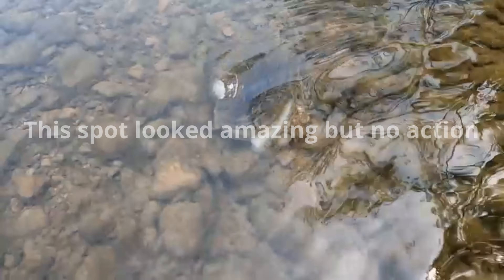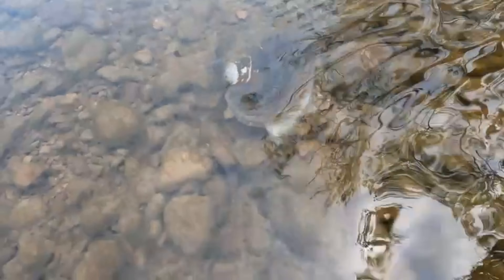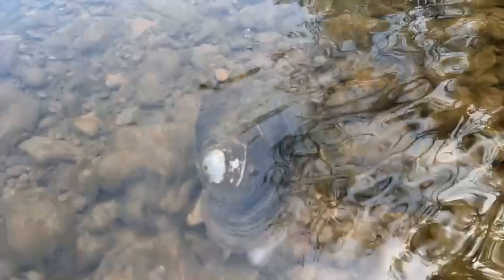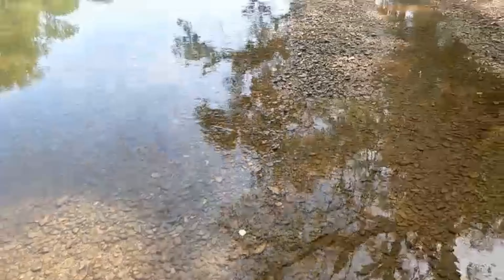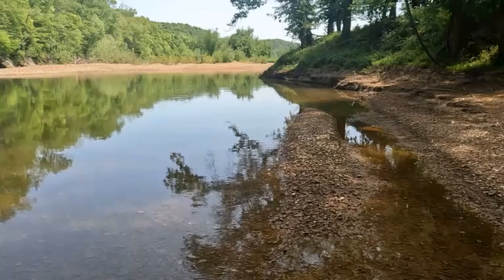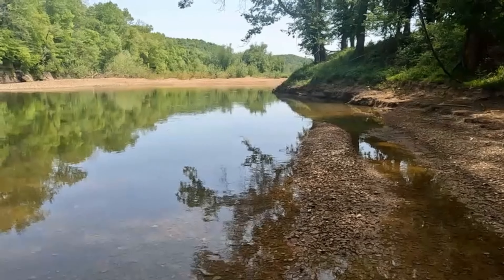Check out this clam — it's pretty cool. We pulled off right here. We're getting some bites in this area. See if we can pull one off.